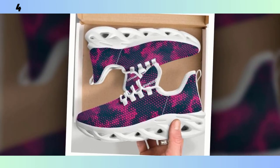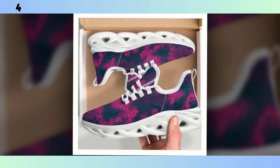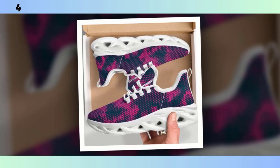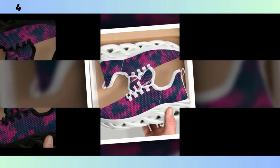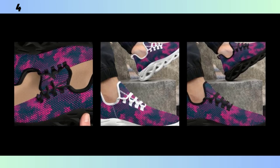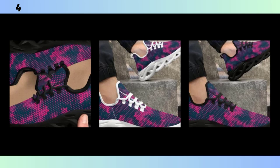Hey everyone, welcome back to the channel. If you're new here, I'm your host. Today we're diving into something that's an absolute game changer for anyone who's on their feet all day — whether you're working, running errands, or just living an active lifestyle. The right shoes can make all the difference. In today's video, we're taking a close look at the Standing All Day shoe: stylish, functional, and designed for nonstop comfort. Let's get started.